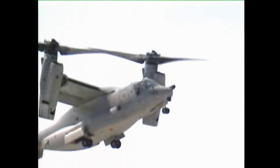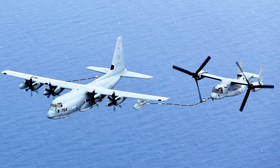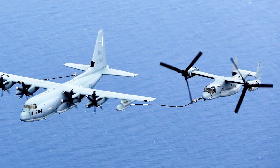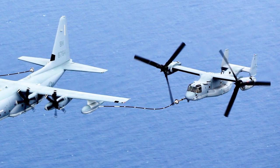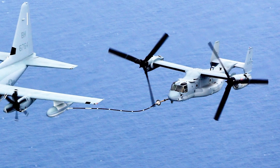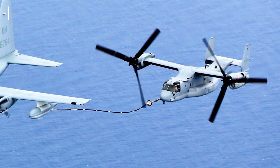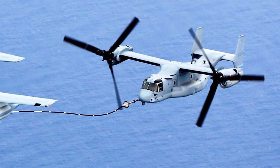By March 1985, six prototypes of the V-22 Osprey were being produced by Bell and Boeing. Full-scale development began in 1986, and by that year all four U.S. military services were planning to acquire the V-22. However, in 1988 the U.S. Army left the program, citing the need to focus the budget on more immediate aviation programs.